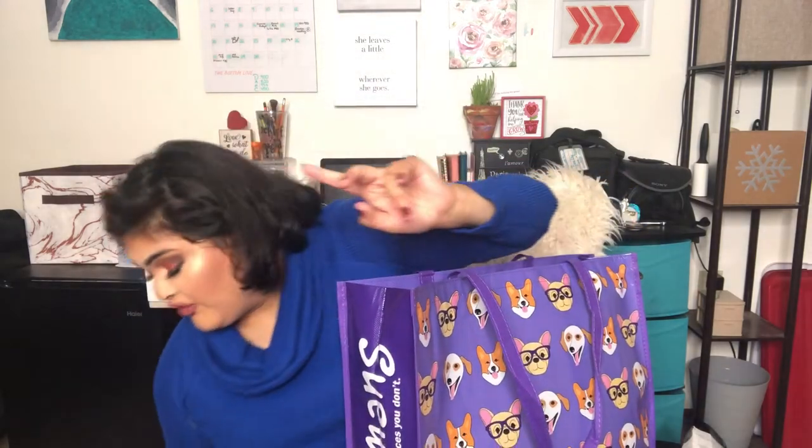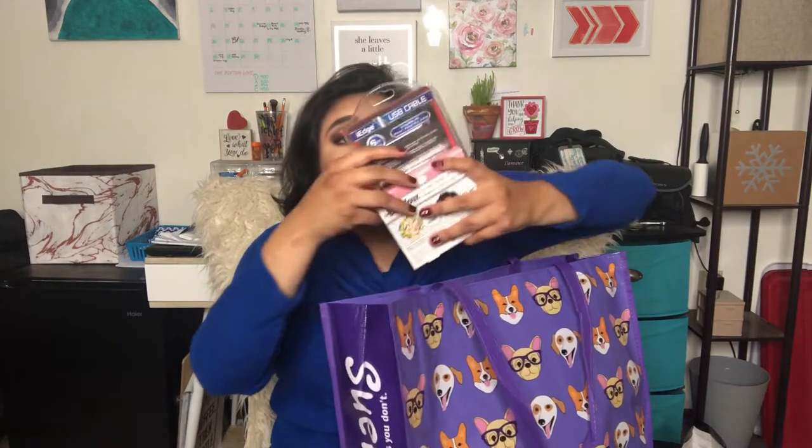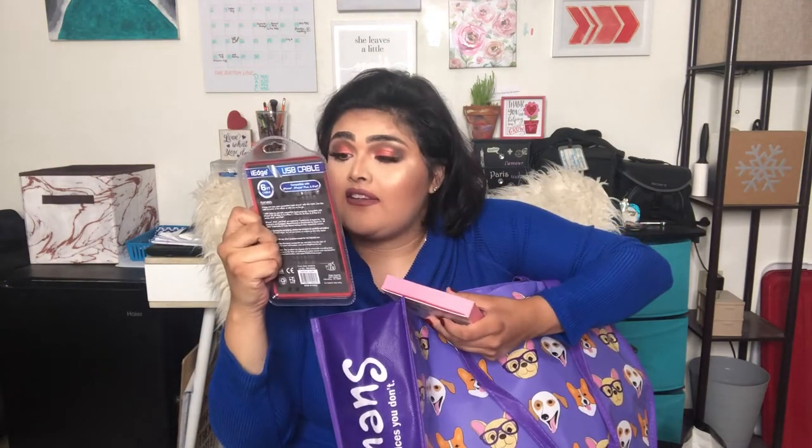Then I got this super good-smelling candle called Berries and Blooms. It doesn't have a brand on it but it smells really good and I got addicted as soon as I smelled it, so I had to take it. Then I got a six-foot iPhone charging cable, which will definitely come in handy.